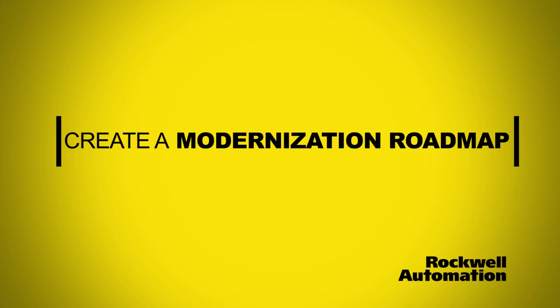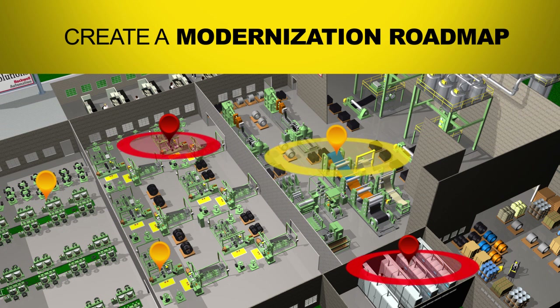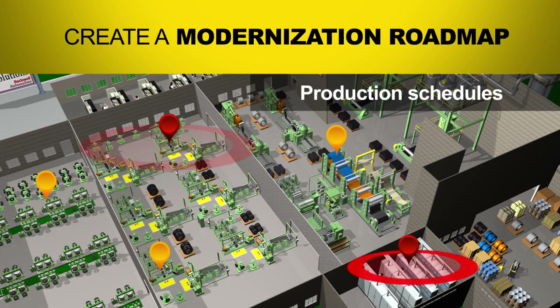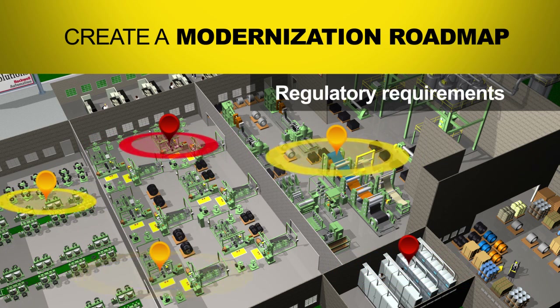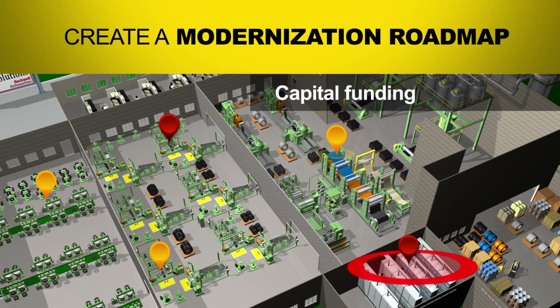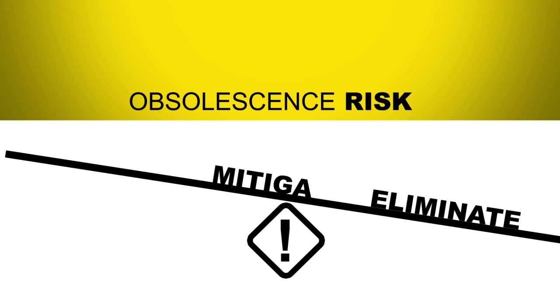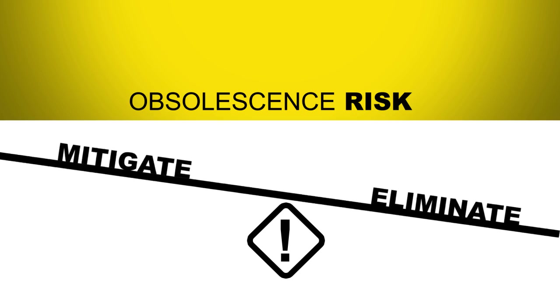Understanding the life cycle status of your production equipment will help you create a modernization roadmap and set priorities based on your critical operational needs, production schedules, regulatory requirements and capital funding. This modernization roadmap will help you determine if you can eliminate all of your obsolescence risk at once or whether you'll need to mitigate this risk over time.